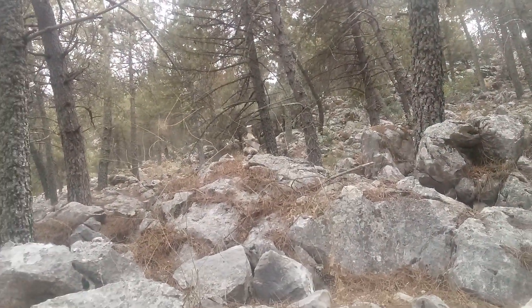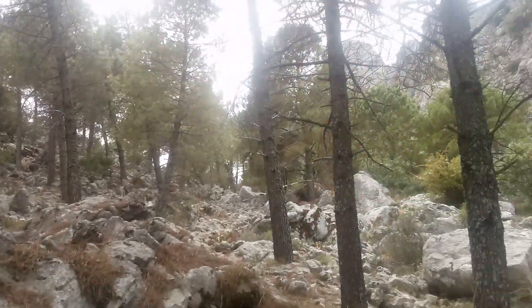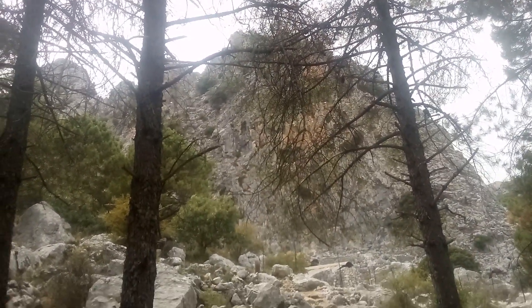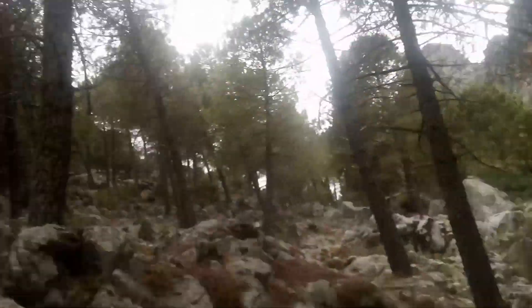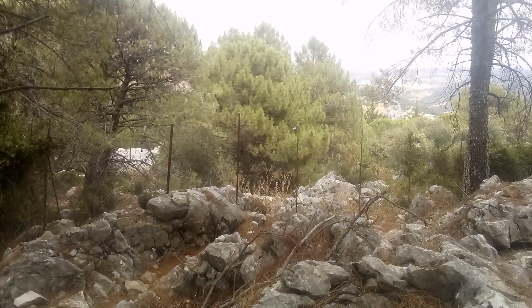Someone's done a stone sculpture up there, don't know if you can see it in the middle of the picture. I just thought I'd give you a quick look. Stunning cliffs up there and I've just seen two griffon vultures fly into those cliffs. And down there is the campsite where I've been staying — just one more night.